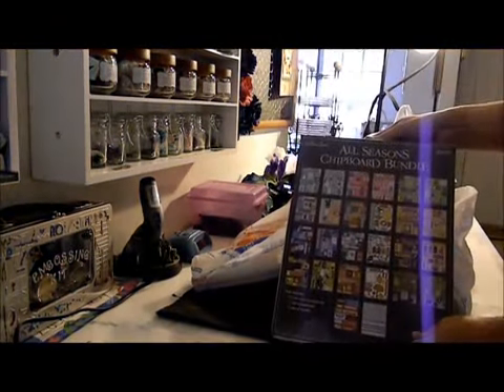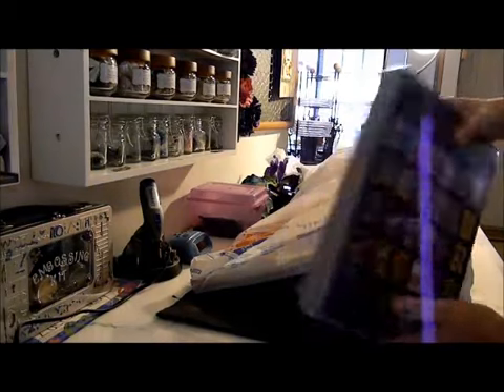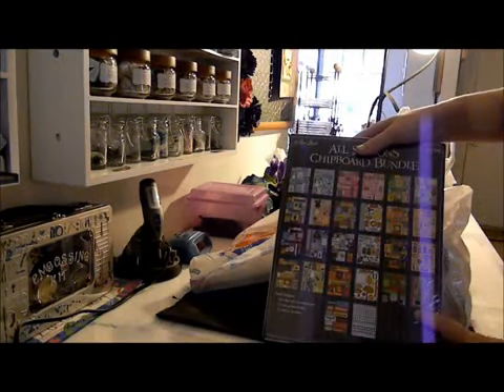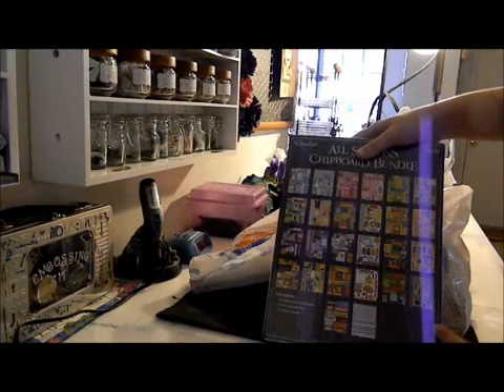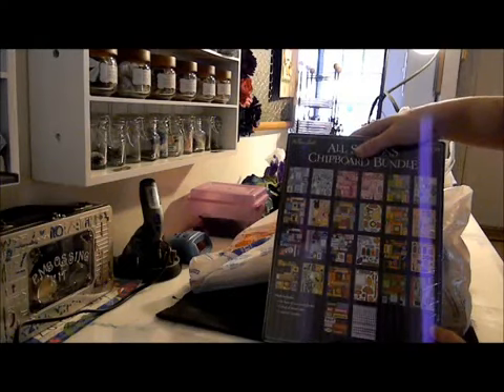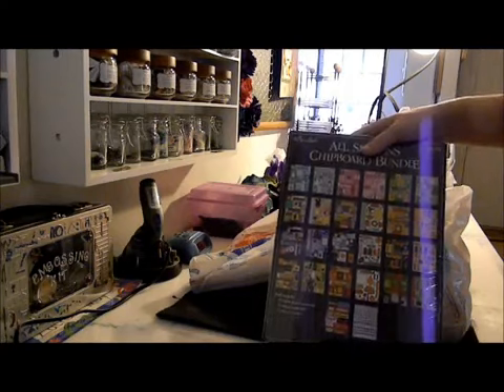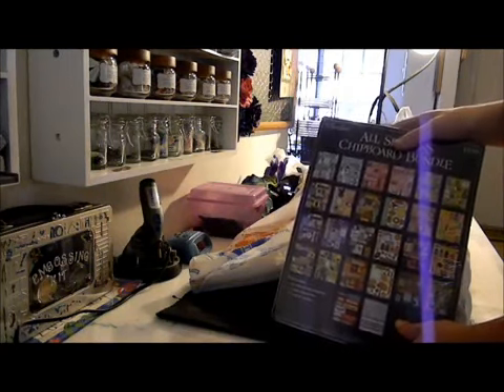This here is an All Seasons Chipboard Bundle. It's got a whole bunch of chipboard with little cutouts for various things — kids, Christmas, school, Thanksgiving, sports, and all kinds of others. This was $10, so I thought it was a really good deal. It'll make for good embellishments.